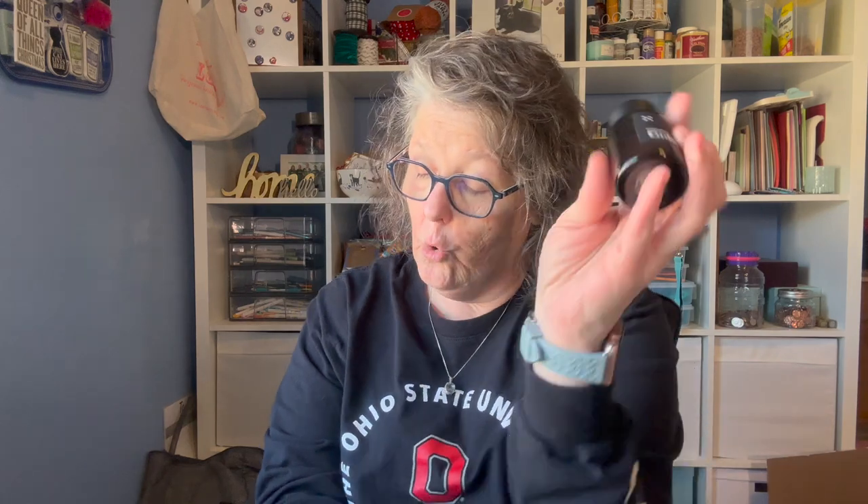Oh, I also have my brother's dog Jody here. So two more items to share with you. This is Gold by Commodity — it is a perfume or cologne. I love it, guys. It is gender neutral, so men and women can all wear it.